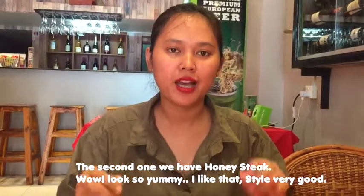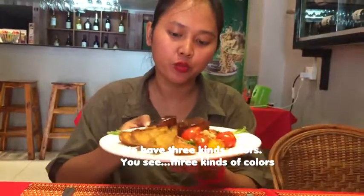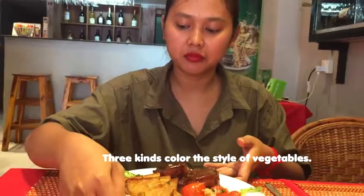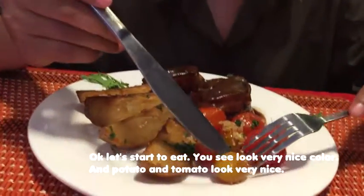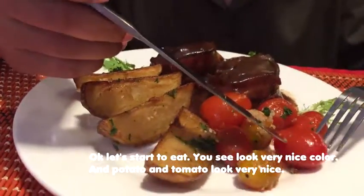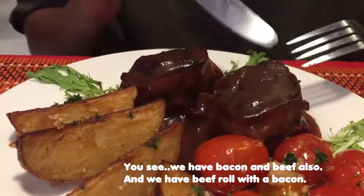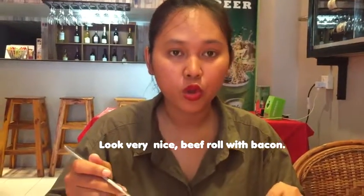The second one, we have honey steak. Wow, look — so yummy, I like that! The style is very good. We have 3 kinds of color — you see — and then the chili ball for garnish. We have potato and tomato. Look very nice! And then we have a big roll with the popcorn.